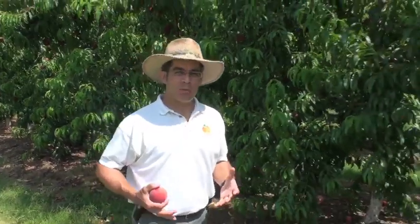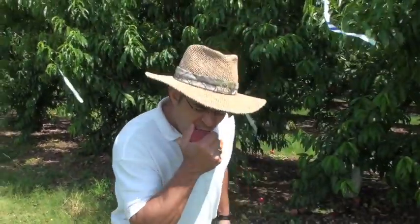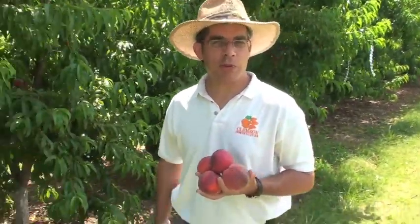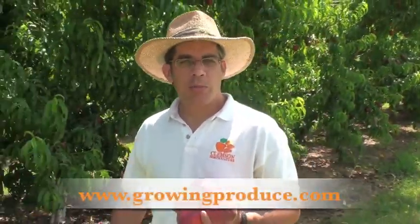Why don't you join us next week when we'll feature another peach pick for South Carolina. You know, being a peach specialist, it's a rough job, but somebody's got to do it. For more educational videos and information about peaches, you should check out my Everything About Peaches website at www.clemson.edu/peach. And if you'd like to read my columns for the American Fruit Grower magazine, you can find them at their website at www.growingproduce.com.